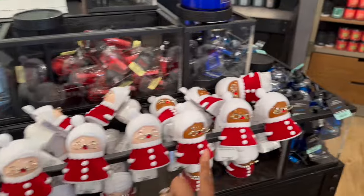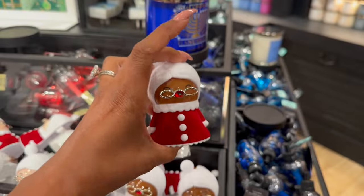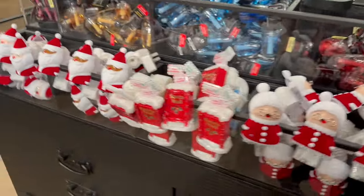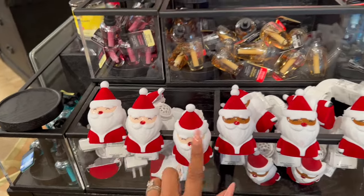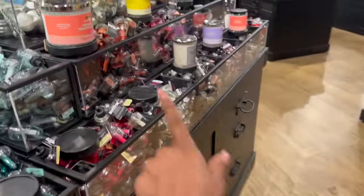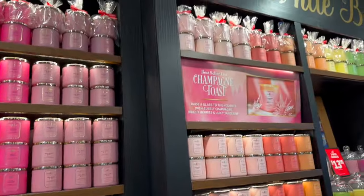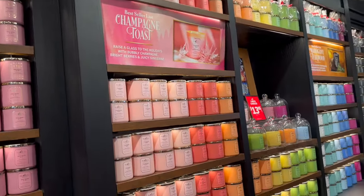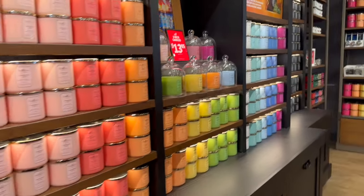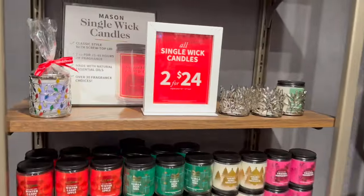Look at these Santa Mail plugins - I kind of want to grab one. I need some for the RV, but I'm going to wait and hope for a deal. Over here look at all these candles - the White Barn display is so pretty at $13.95. Single wicks are two for $24. And over here they have the fall scents, only a little bit left.